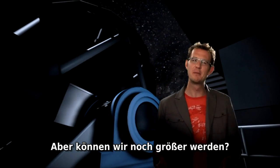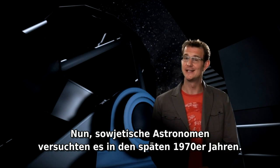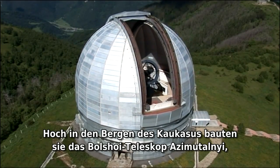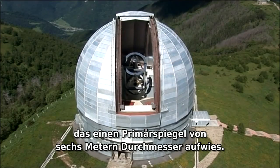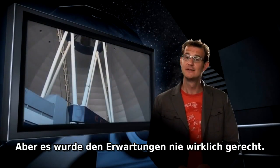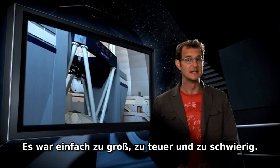But could we go bigger still? Soviet astronomers tried in the late 1970s. High up in the Caucasus Mountains, they built the Bolshoi Teleskop Azimutalnyi, sporting a primary mirror six meters in diameter. But it never really lived up to its expectations — it was simply too big, too expensive, and too difficult.